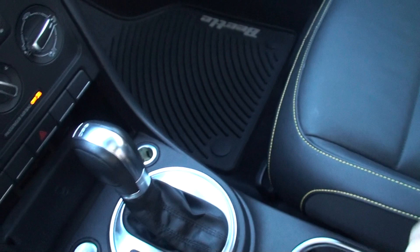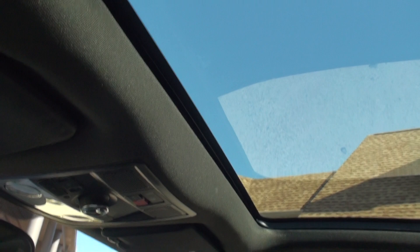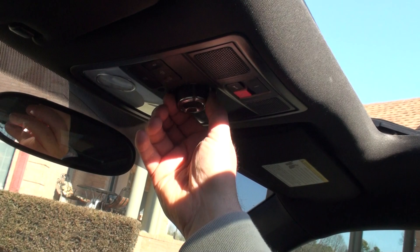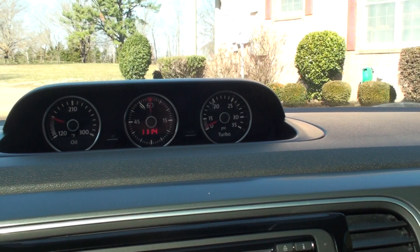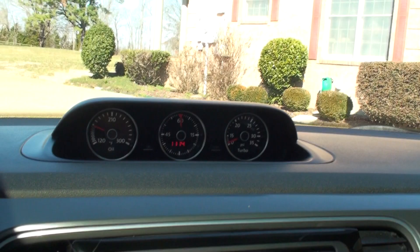Very comfortable car — lots of room, nice cupholders, storage, armrest. Owner's manual is included. It's got a large panel roof, and this is how you control it — just turn the knob to pop it open. Pretty straightforward. The gauge cluster is nice — it's got your oil temperature gauge, a stopwatch, a clock, and a turbo pressure gauge.